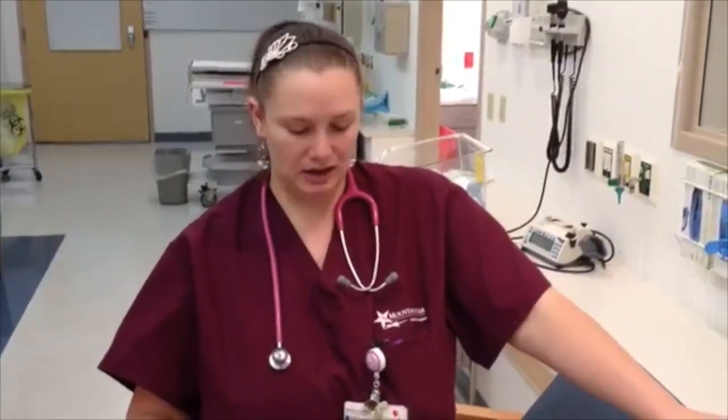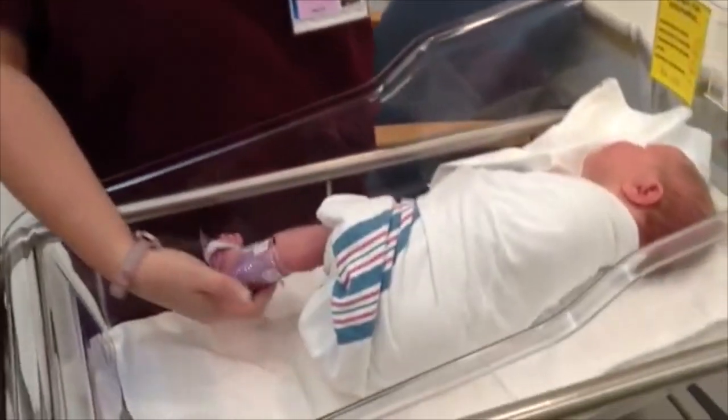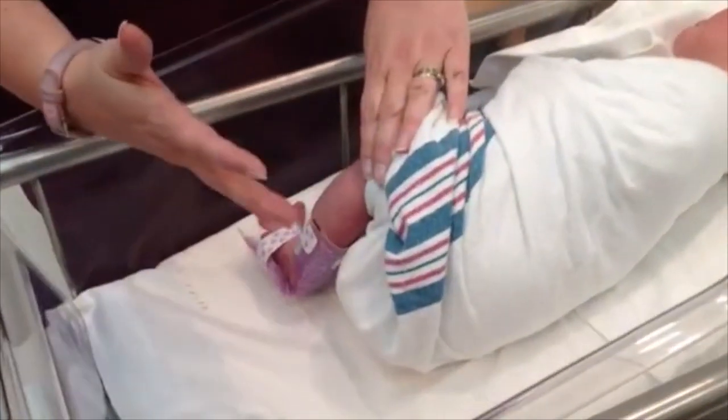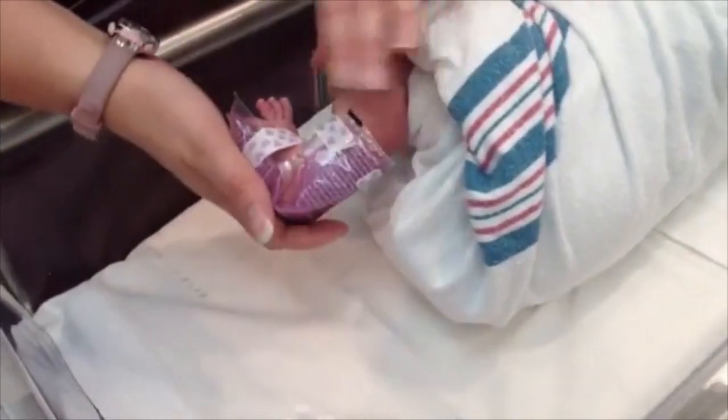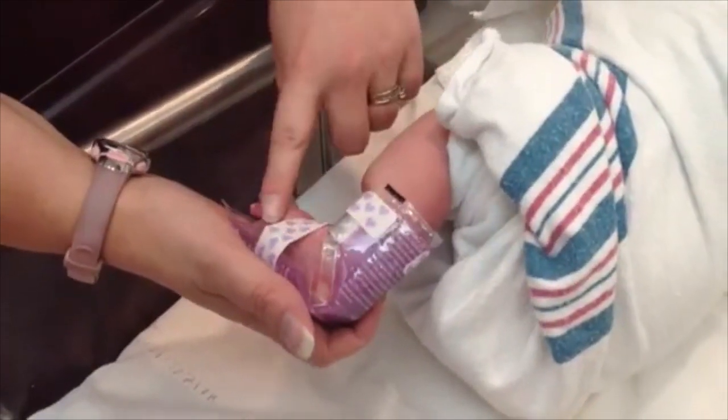I'm Amanda and I'm an RN here at St. Mark's. I've wrapped her up so I can get her foot out so she doesn't kick while I do her newborn screening. I've placed a foot warmer on her foot to help bring the blood to the foot so I can get big nice round drops.